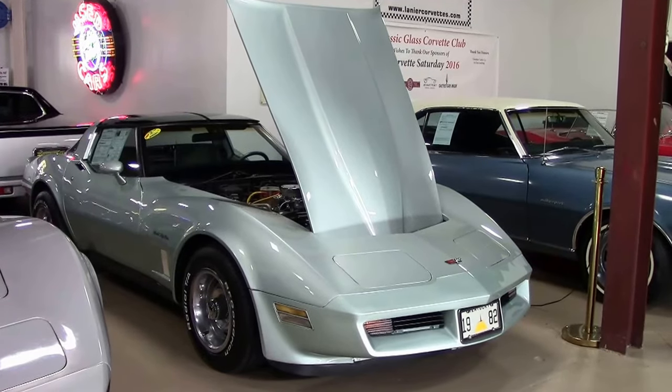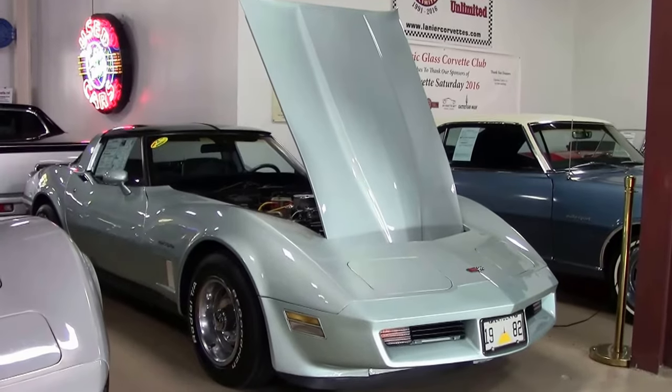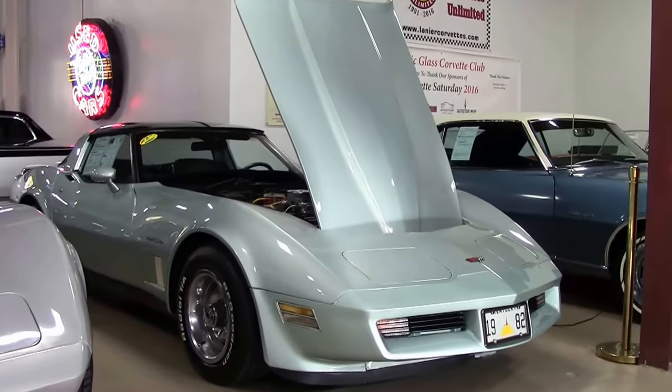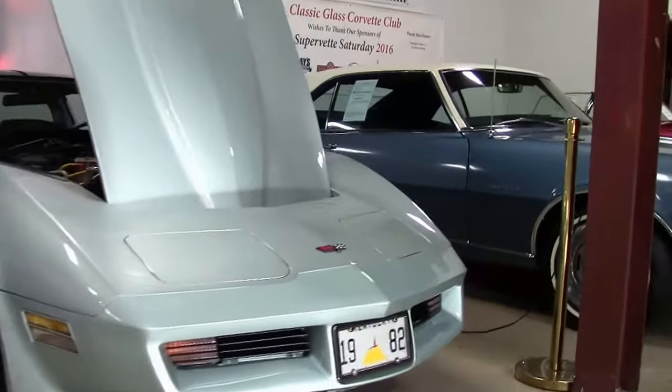In 1982, all Corvettes were built in the new assembly plant in Bowling Green, Kentucky, the current home of the Corvette. Production was initiated in 1981 when 8,995 models were built, but the 1982 production was 25,407.